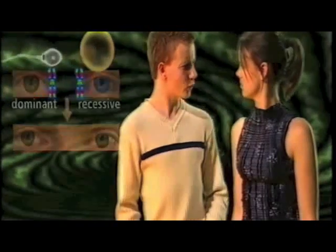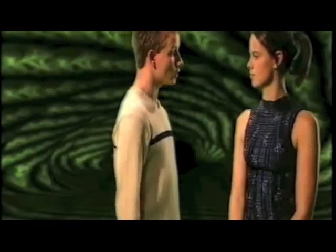But why do people have blue eyes then? Is it because both parents contribute a blue eye gene, so there's no brown eye gene present at all? Yes, you're getting the hang of this now. So when each chromosome finds its partner, the genes match up too. That all seems logical.